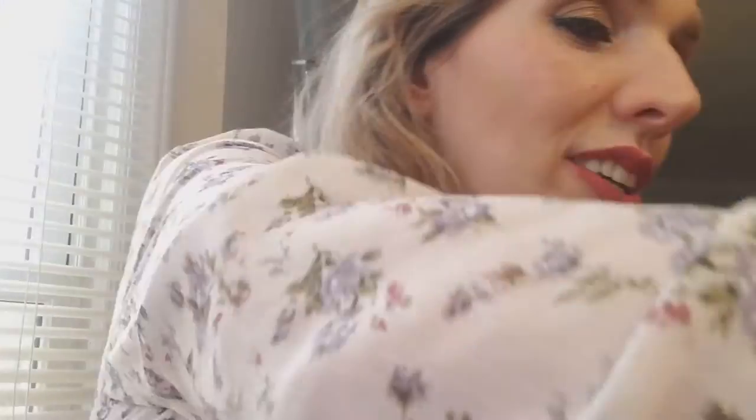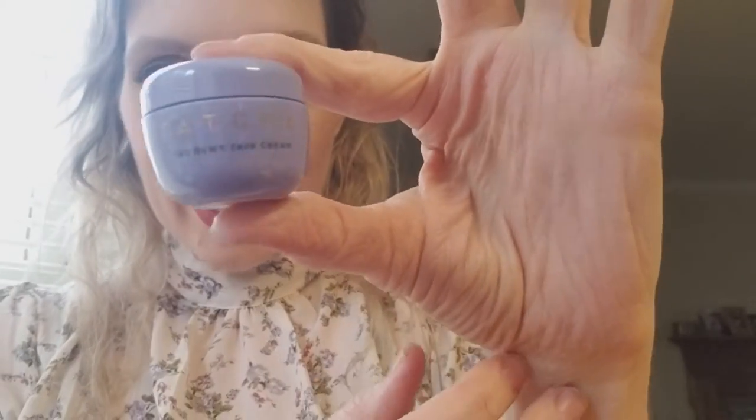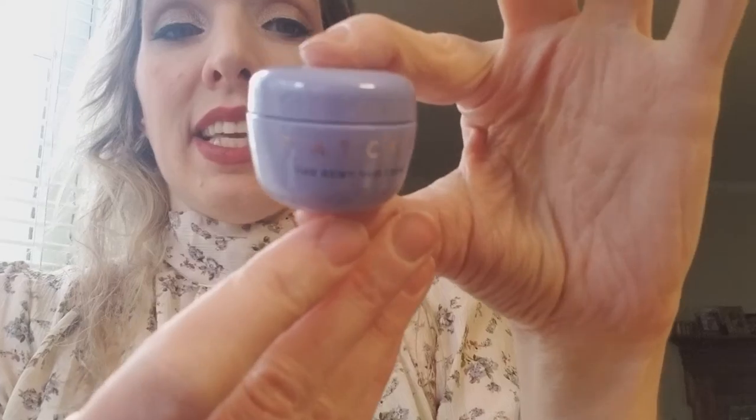I used some points that I earned to get this little itty bitty container. This is the box it came in and it was just wide open — this little thing was kind of hanging out. But it's this teeny tiny container of Tatcha. I've always wanted to try it. They say it's really good for putting on before you do your makeup, so I'm definitely going to try that.